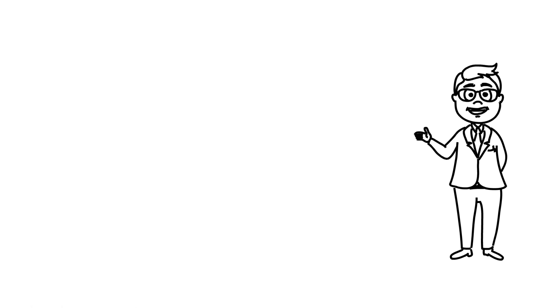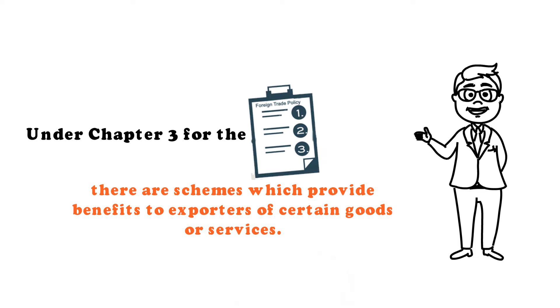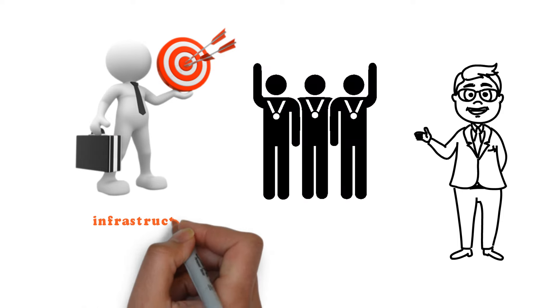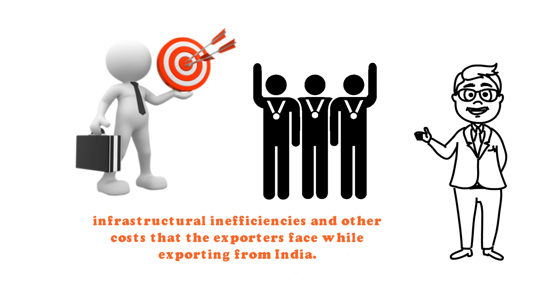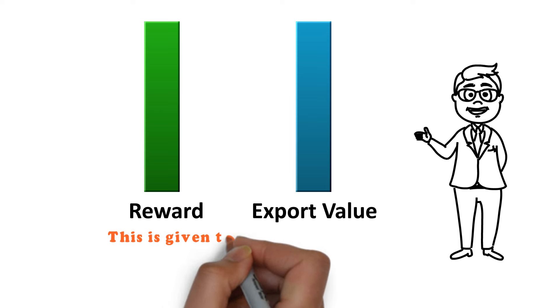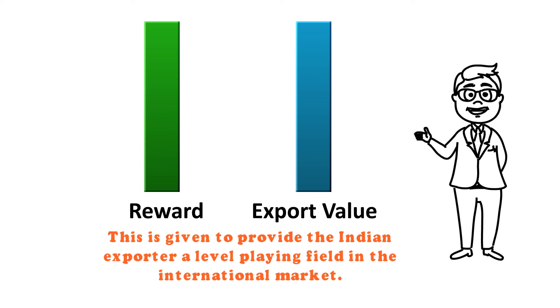Export from India Schemes: Under Chapter 3 of the Foreign Trade Policy, there are schemes which provide benefits to exporters of certain goods or services. The objective is to reward the exporter to offset infrastructural inefficiencies and other costs that exporters face while exporting from India. The reward is equivalent to a percentage of the total export value, given to provide Indian exporters a level playing field in the international market.